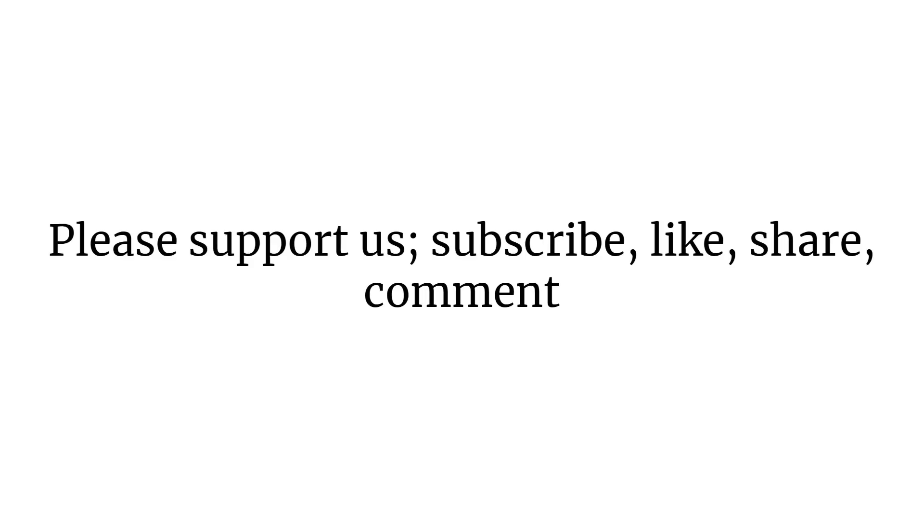Really exciting research here, and I hope this helps you with how to use probiotics. If this has been helpful, please subscribe, like, comment, or share — this really helps us bring science-based information that's practical and efficacious to more people. This is Dr. Michael Ruscio. Hope this helps. Talk to you next time.